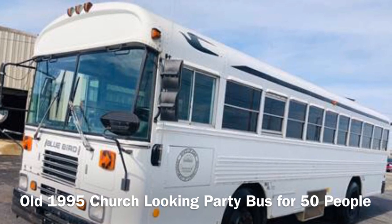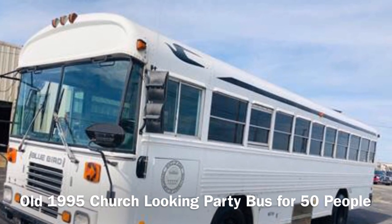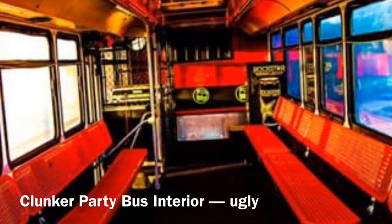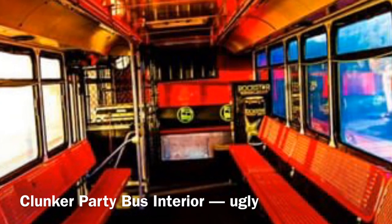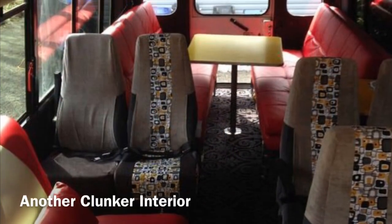Another school bus. And the interiors of these buses are equally badly designed — barely any amenities, some even have wooden seats, no flooring, and a sound system that just doesn't cut it. You're not going to be entertained.